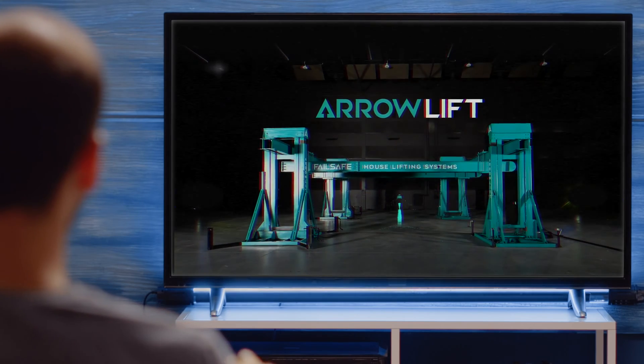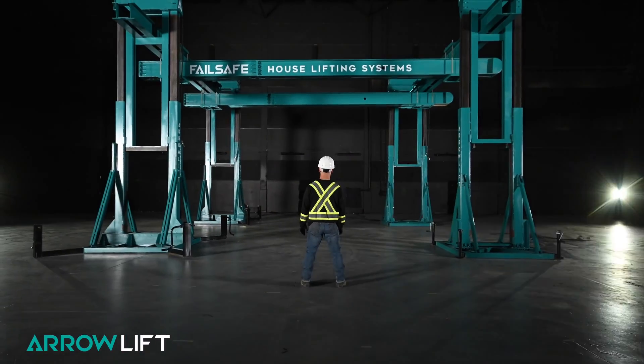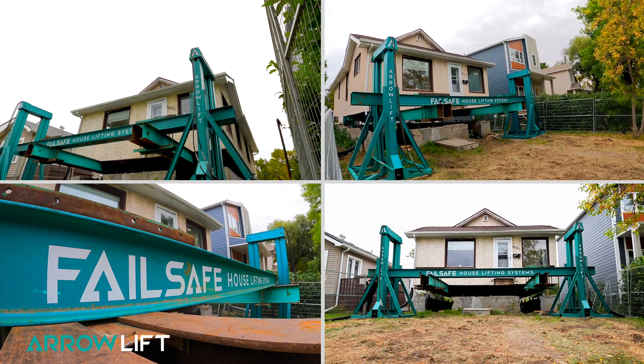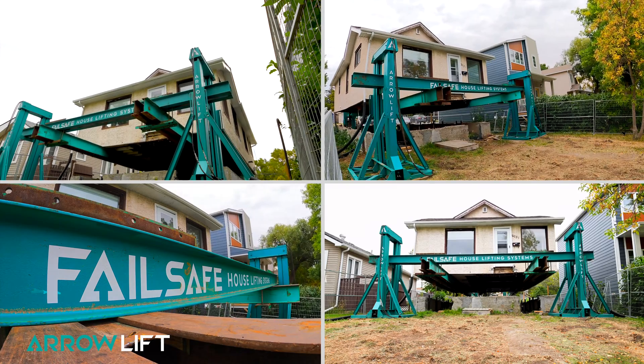Failsafe House Lifting Systems has developed the safest and most advanced structural lifting system available for contractors who want to capitalize on the growing need for lifting services.